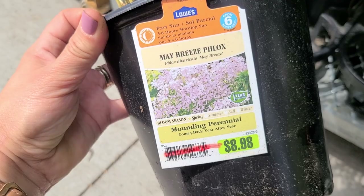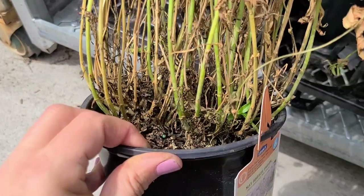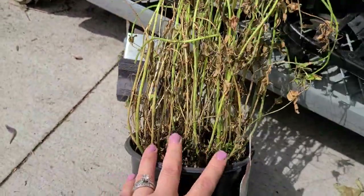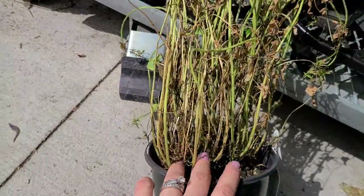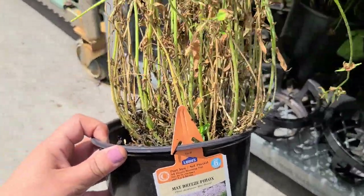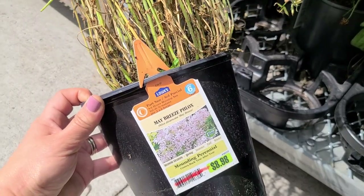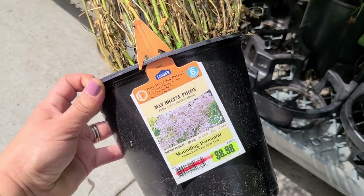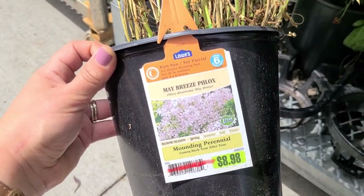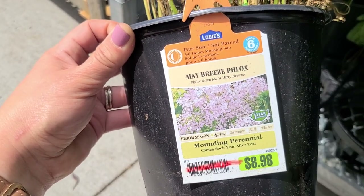Here's an example of something I wouldn't buy on clearance. See this May Breeze phlox — it's only four dollars and you can see one little sprout of new green growth, but phlox is notorious, some of these older varieties are notorious for getting powdery mildew and diseases. You could try it for four dollars — cut it all back, give it some good soil, maybe a little bit of fish emulsion fertilizer, and it might start to flush out for you — but to me this one is a little bit more risky. I would probably pass on this one personally.